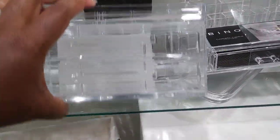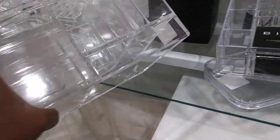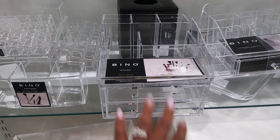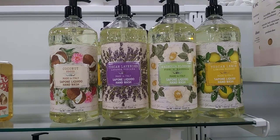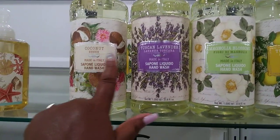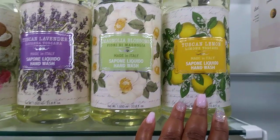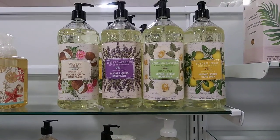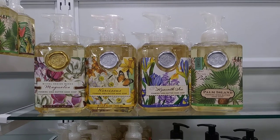Oh, this one here also has drawers on it. The price on this one is $16.99 — with the two drawers on it. Now you all know I had to make it over to where the hand soaps are! These are $6.99 — coconut, tuscan lavender, magnolia blossom, and tuscan lemon. And these are foaming hand soaps here, these are $5.99 each.